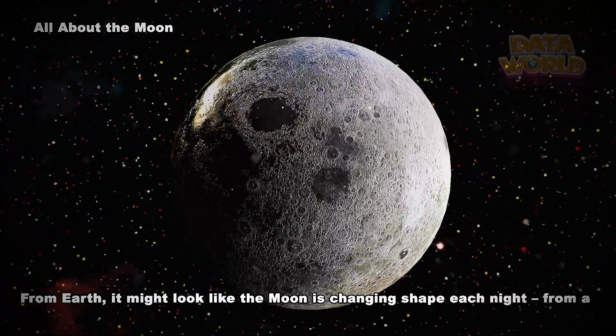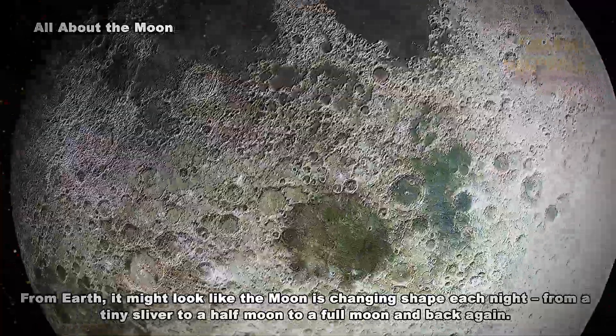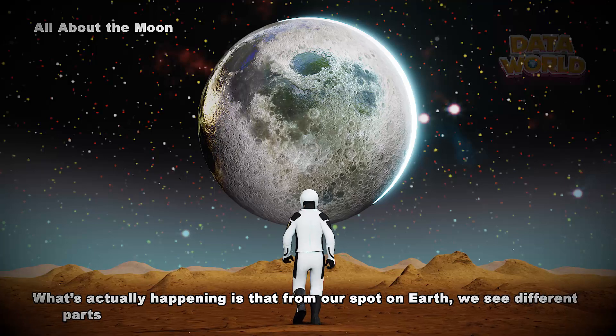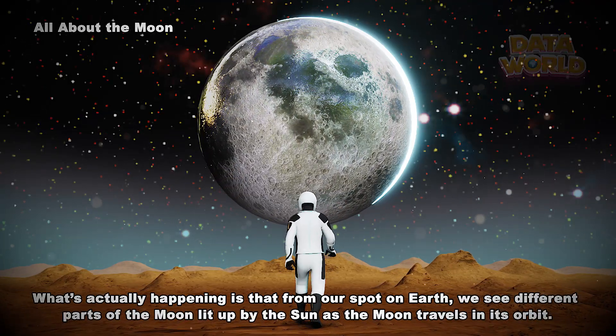Why does it look like the moon is changing shape? From Earth it might look like the moon is changing shape each night — from a tiny sliver to a half moon to a full moon and back again. What's actually happening is that from our spot on Earth, we see different parts of the moon lit up by the sun as the moon travels in its orbit.